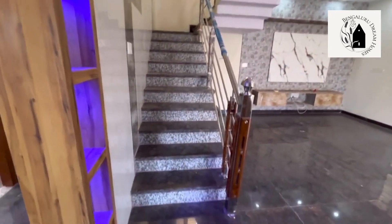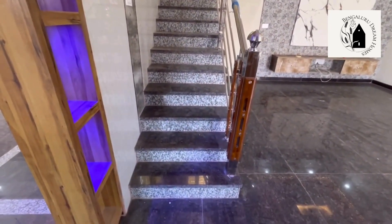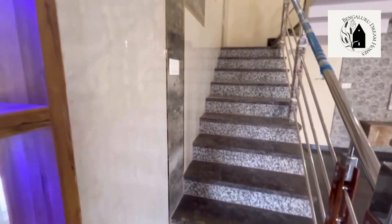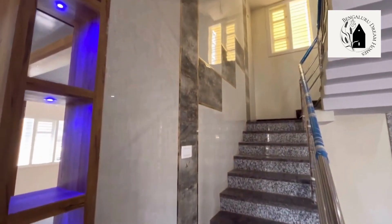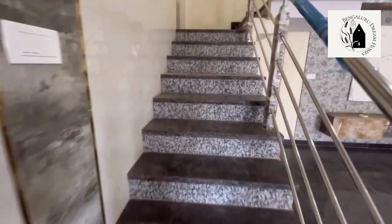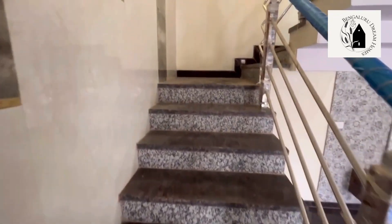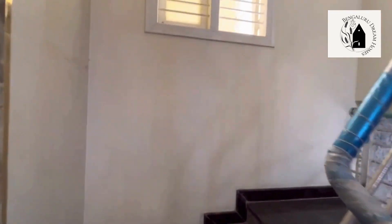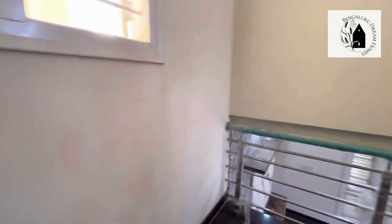Moving on to the second floor of the 3BHK duplex house. For the staircase, anti-skid granite has been used with SS railings. For the walls, 2x4 granite tiles have been used throughout, with 5x6 windows provided as you can see.